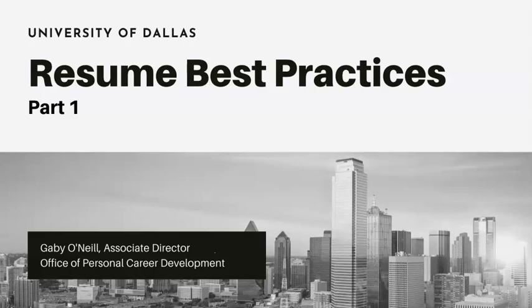Hi everyone, thanks for joining me today. I'm Gabby O'Neill, Associate Director of the Office of Personal Career Development at the University of Dallas, and today we're going to talk about resume best practices. This is part one of that presentation.